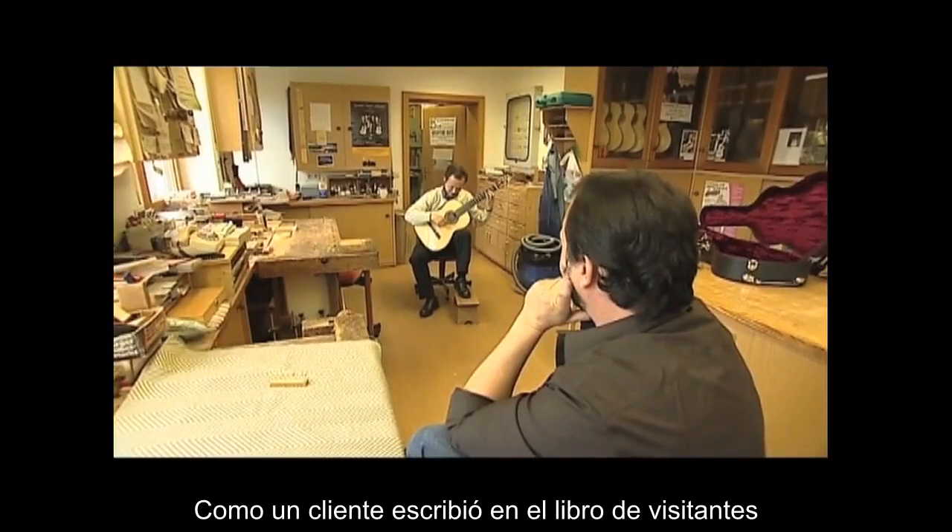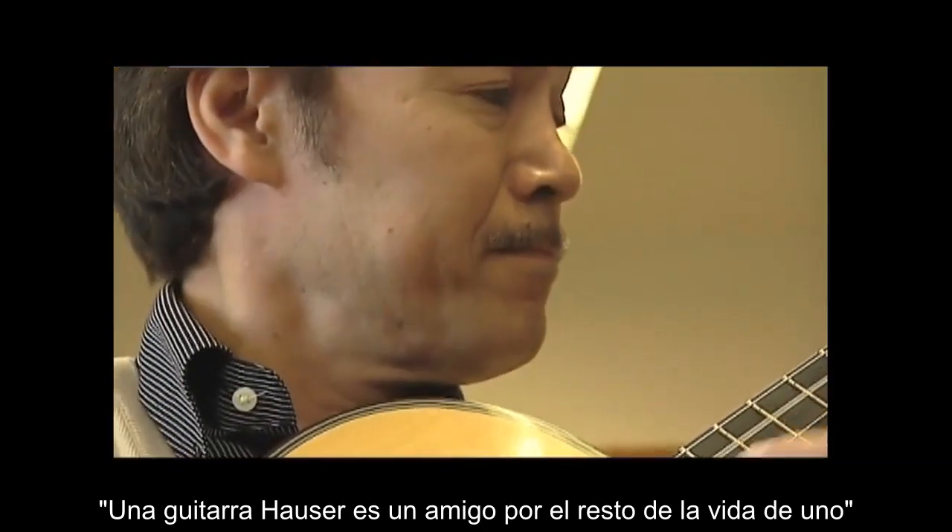As one customer wrote in the guest book, a Hauser guitar is a friend for the rest of one's life.